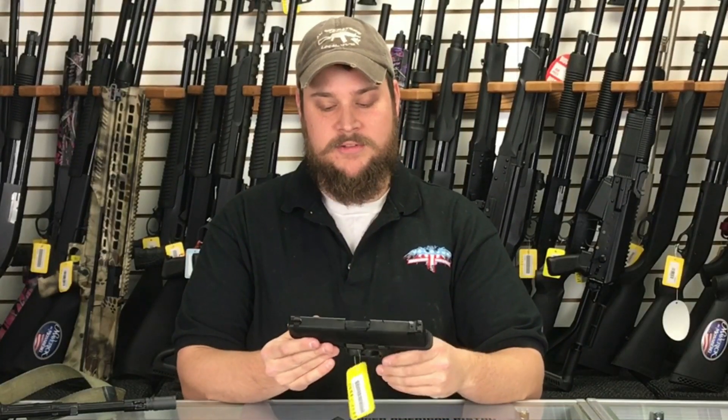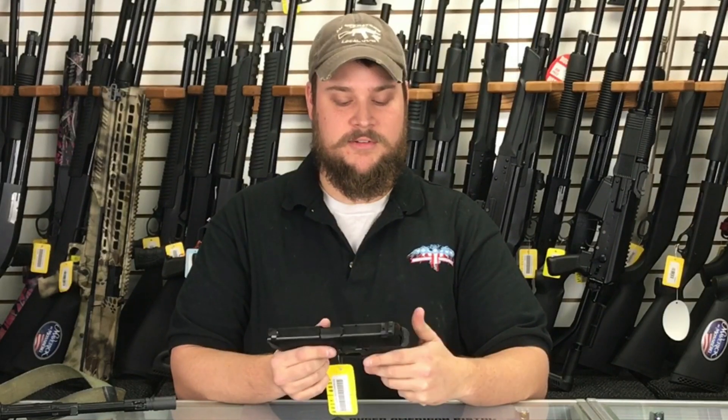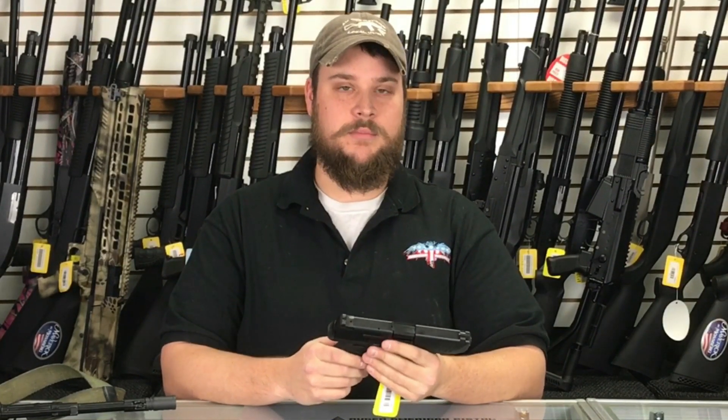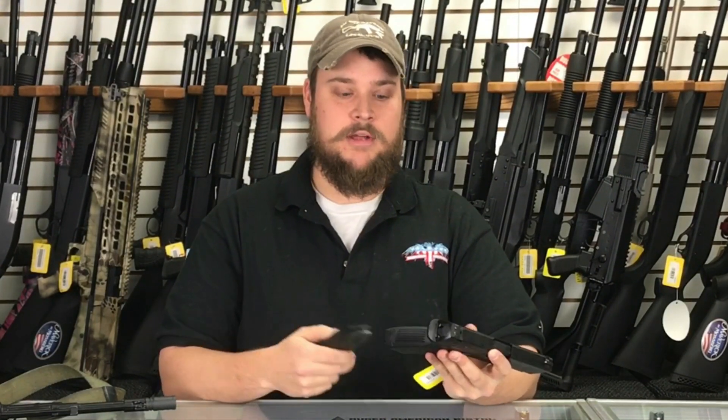This is the new Remington RP9, and Remington just released this. This is a very nice polymer frame striker fired pistol, and one thing that I really like about it is its 18 round capacity.